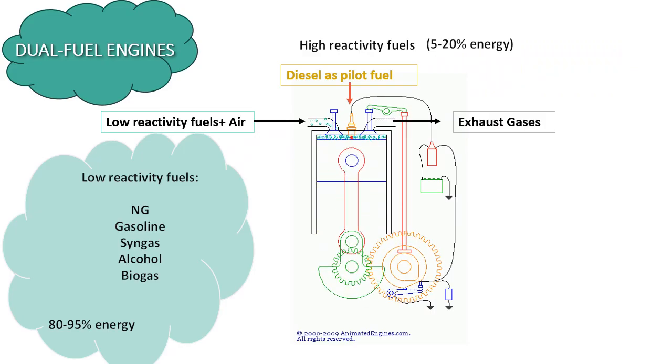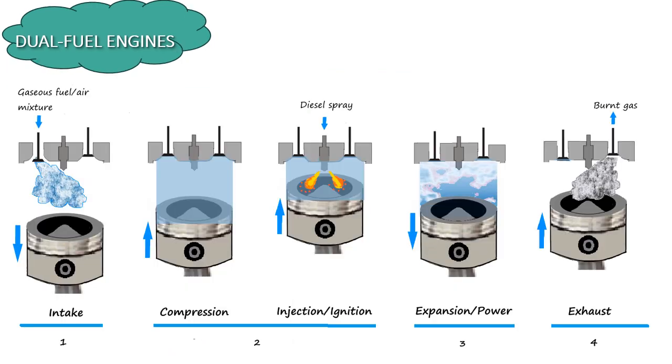Dual fuel engines represent a cutting-edge approach in combustion technology, leveraging both high-reactivity diesel and low-reactivity fuels such as natural gas, alcohol, biogas, or syngas. During the intake stroke, the cylinder is charged with a mixture of air and the low-reactivity fuel. At a precise moment near top dead center, diesel fuel is injected directly into the cylinder, serving as an igniter to initiate combustion. This dual fuel strategy optimizes combustion efficiency by primarily relying on the pre-mixed low-reactivity fuel, while diesel acts to ignite the mixture. As a result, dual fuel engines offer significant reductions in NOx and PM emissions compared to conventional diesel engines, making them a promising technology for cleaner combustion.